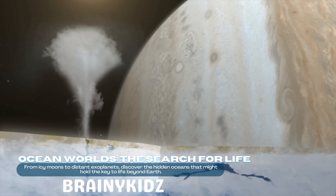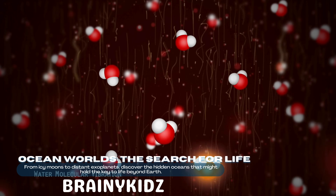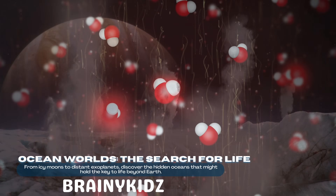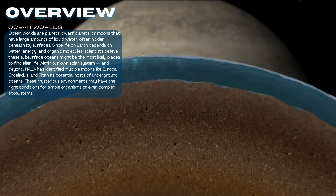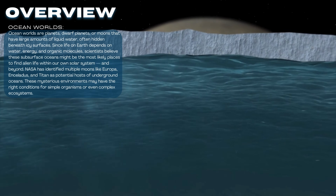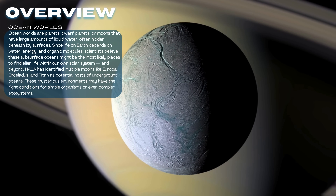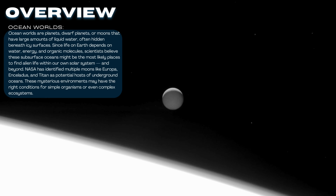Just like Earth's sea floor, this raises the exciting possibility of hydrothermal vents, which on Earth support thriving ecosystems without any sunlight at all. Another fascinating place is Saturn's moon Enceladus. It's much smaller than Europa, but it behaves like a miniature ocean world. In 2005, NASA's Cassini spacecraft discovered giant ice geysers shooting out from its south pole.